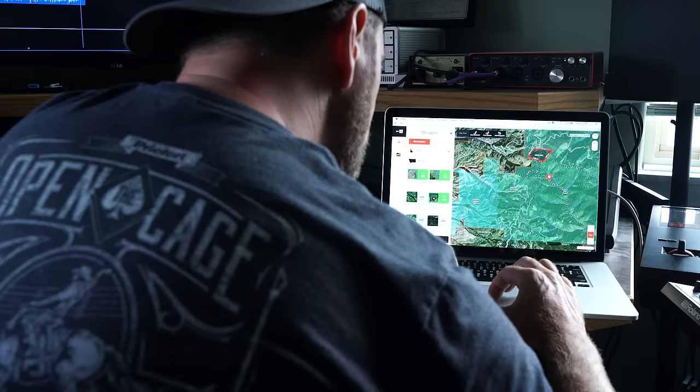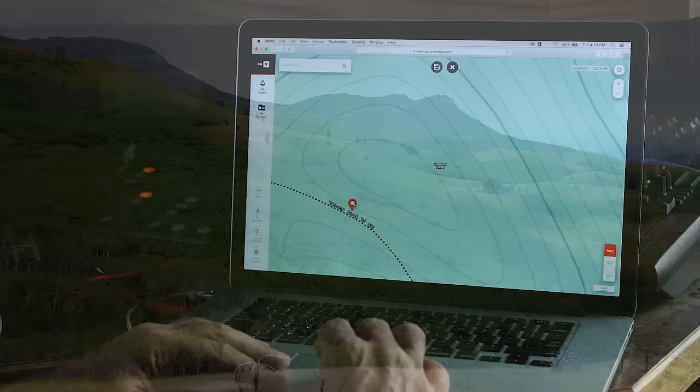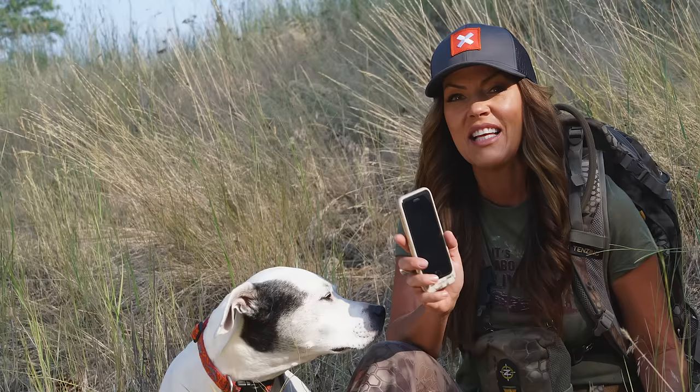Not only do we use it for scouting and finding new hunting opportunities, but it's the perfect tool to mark your truck, mark your base camp, or any other important feature. OnX Hunt app gives you the confidence to know where you stand.